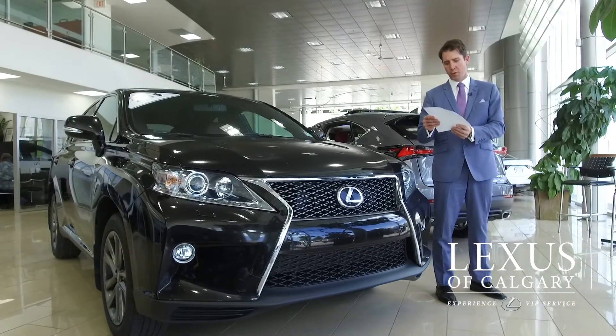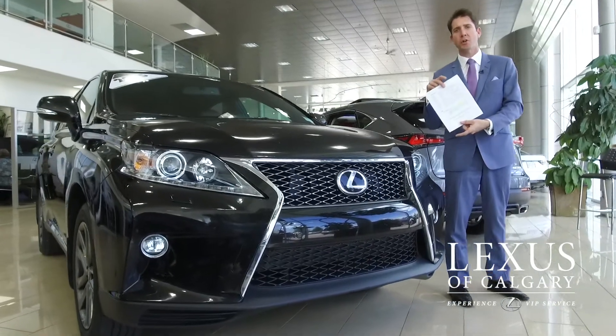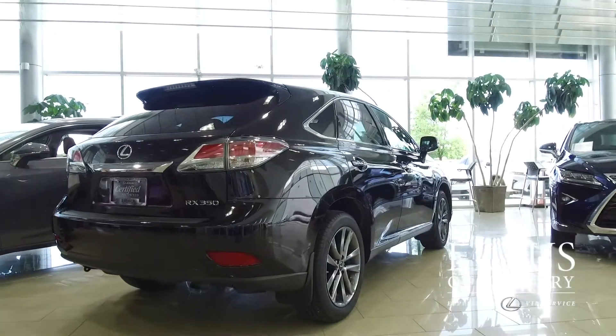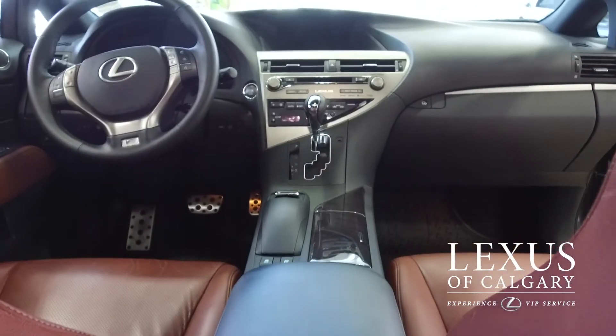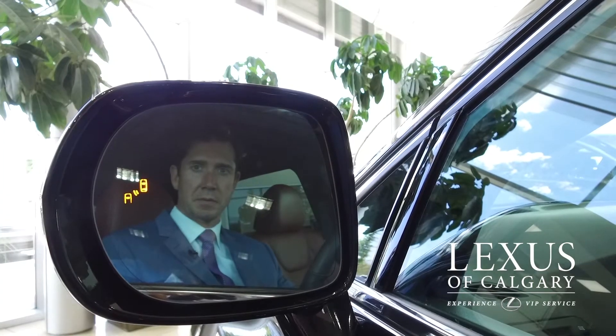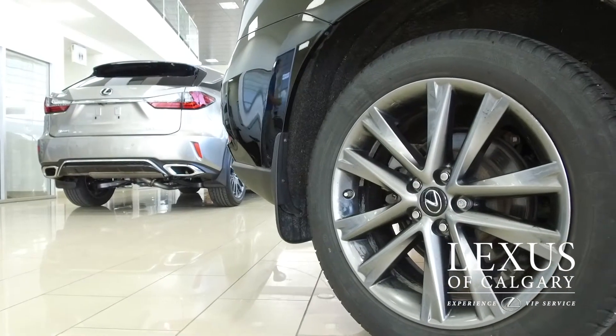This vehicle retailed for $62,221 back in 2015 when it came in. Features of this package are the navigation system, backup camera, heads-up display, blind spot monitoring system, and the intuitive park assist. It comes with 19-inch dark finished wheels.